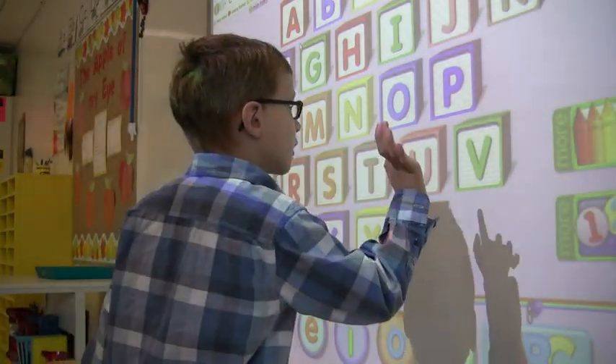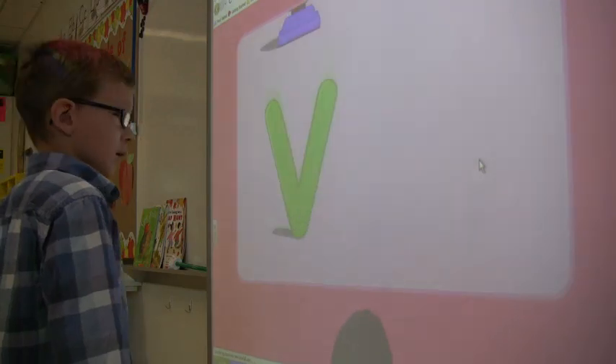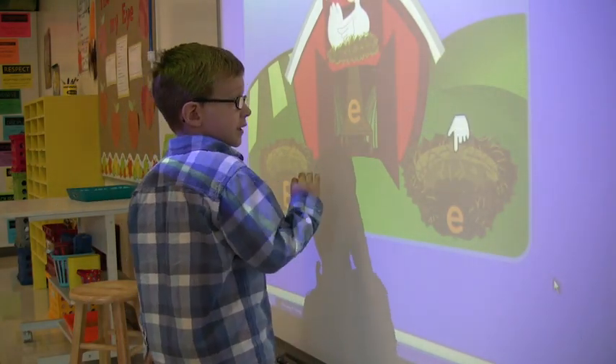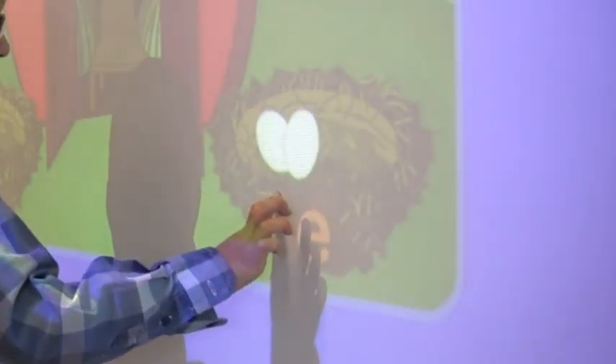Mason also uses a smart board at school, which is great for him because it's high contrast and he can interact with the smart board just like his classmates can. It allows him to be that normal child — when classmates are interacting with the smart board, he can go up and use it as well because it's often big enough for him to see.